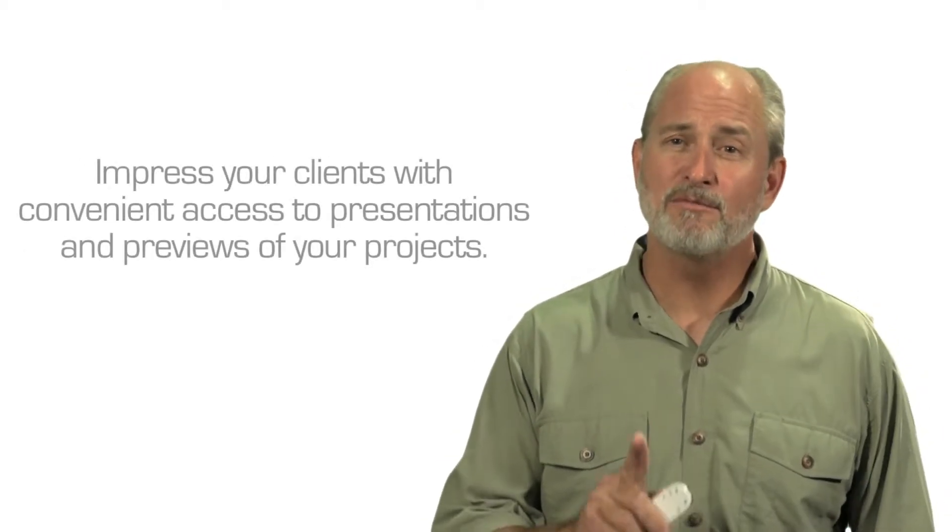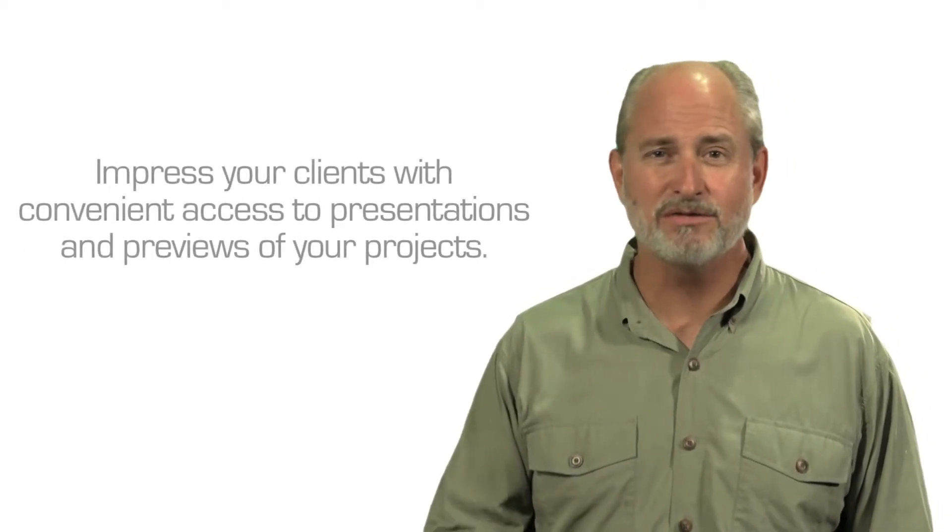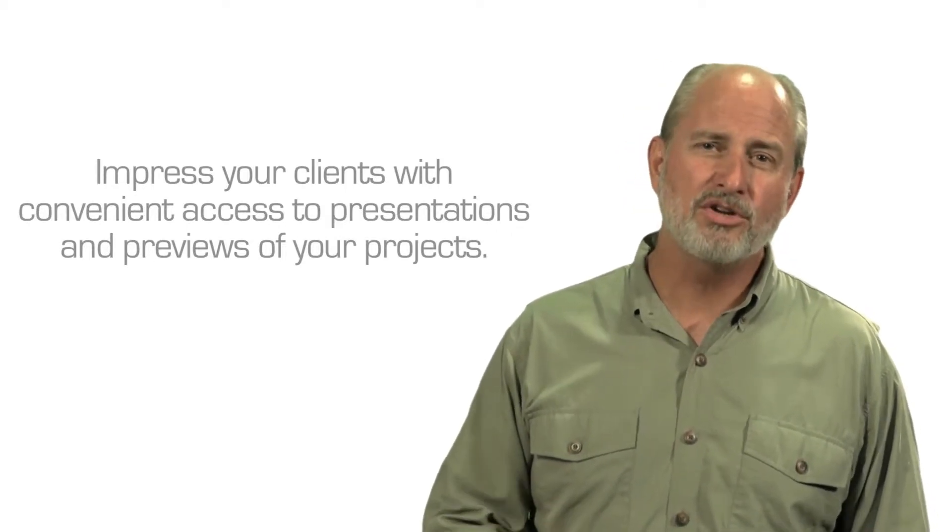You can also use your iPad to give presentations, pull up videos from the web, or show exported previews of your edits to your clients.